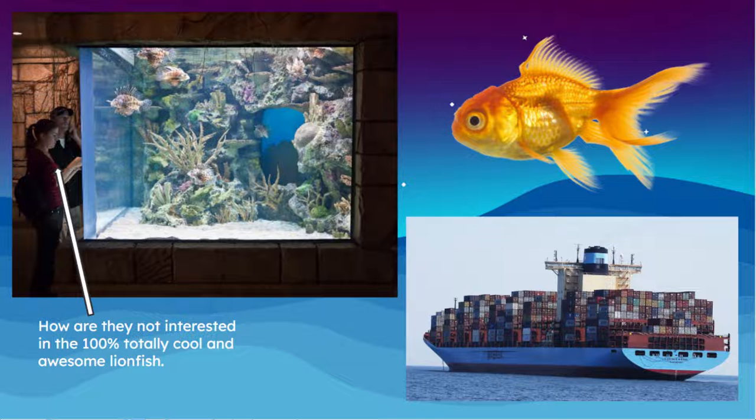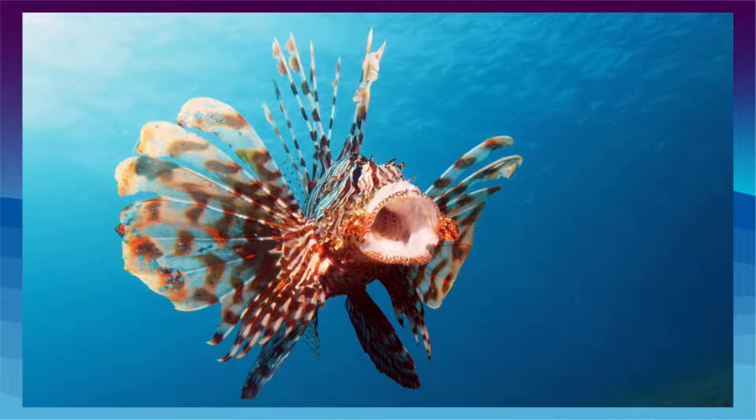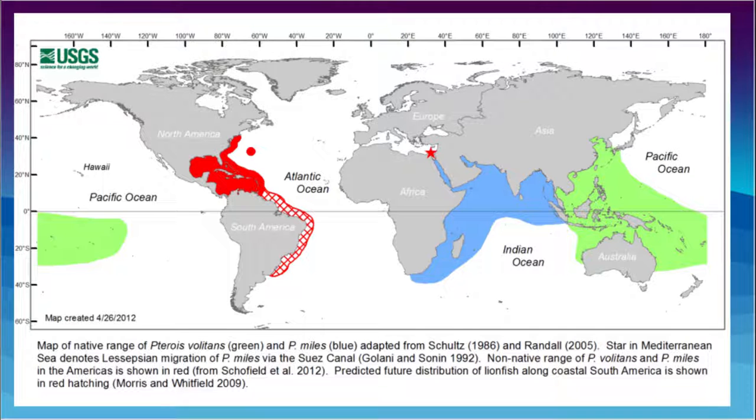Another theory is that fish could have traveled over in ballast water used to balance ships, and when it reached the Caribbean and western Atlantic, they reproduced there. But this theory is less likely compared to the aquarium trade theory, as owners of lionfish who did not want them anymore or had too many spawns would release them into the ocean. The first lionfish spotting in the western Atlantic and Caribbean was in 1985, with the invasion ramping up in the early 2000s and an established population confirmed by 2009.